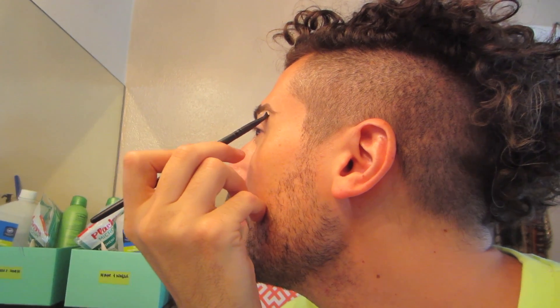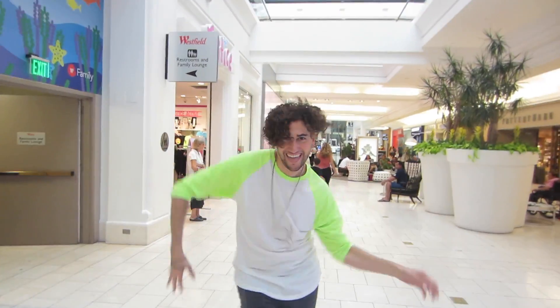It was actually way easier to apply than we thought it was going to be. It didn't take that much time — like, what, 15 minutes? Yeah, so we're gonna show you guys how we did the brows and also us going to the mall and showing the entire world what we look like with this ridiculous mess on.